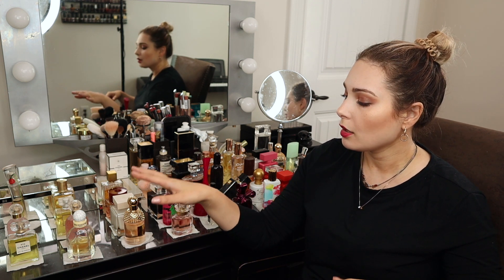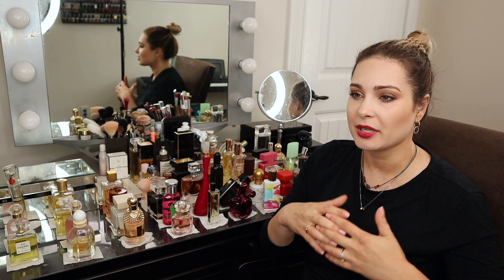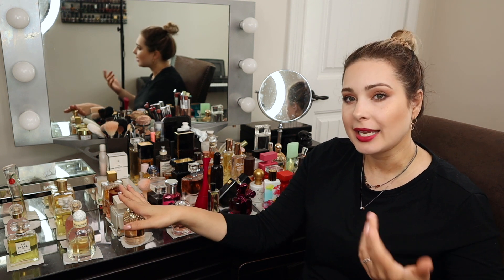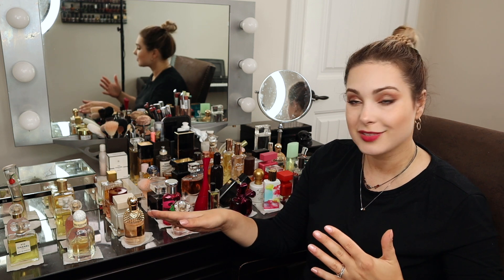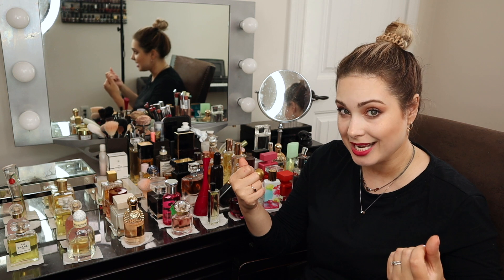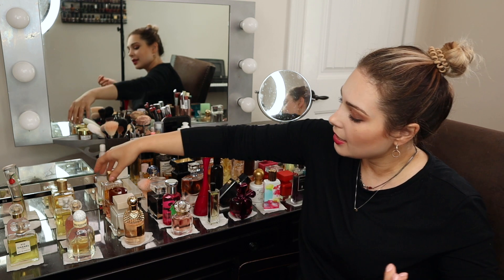Today we'll be tackling cold weather favorites — daytime scents I'd normally wear in cold weather, specifically because they open up and bloom in cold weather better. I've noticed that temperature really makes a difference for them. This is a tiny category — it has only four scents in it, which I'd consider my winter daytime wear scents.